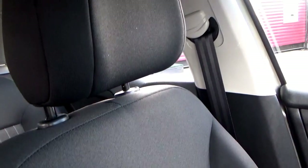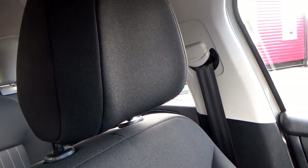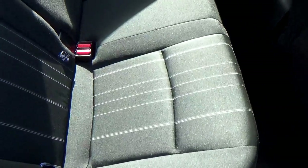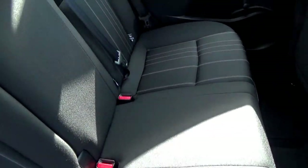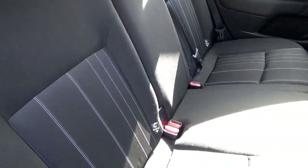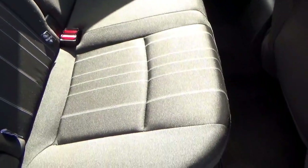The footwell is all nice and clean. Seats are excellent — no tears, it's like new. Looking in the rear again, it's all nice and clean. Three three-point safety belts, Isofix on both sides. I'd suggest that nobody really sat in the rear of this car — it's like new.